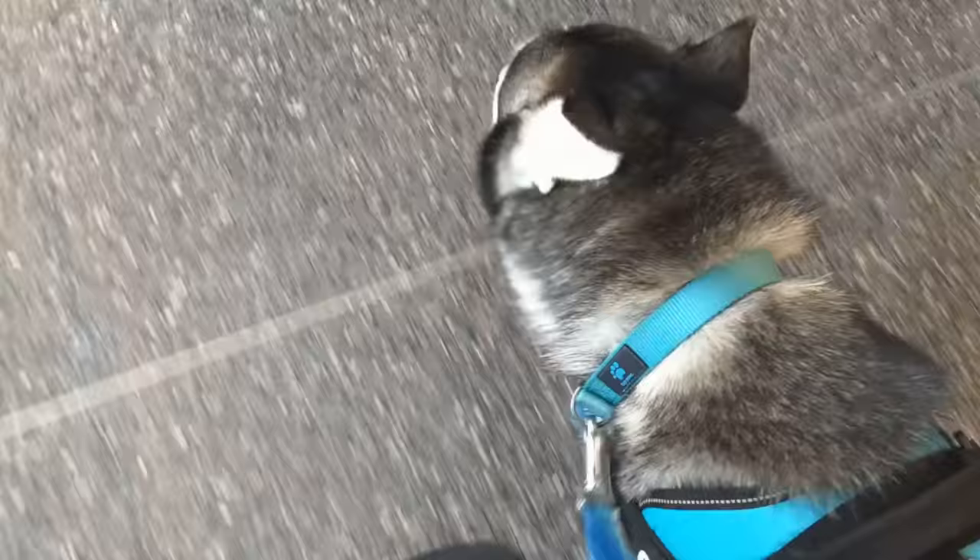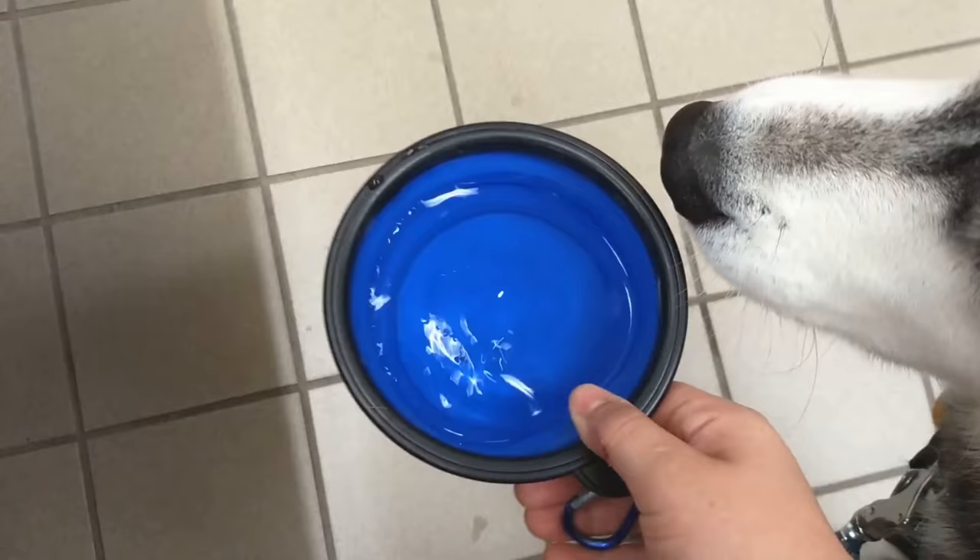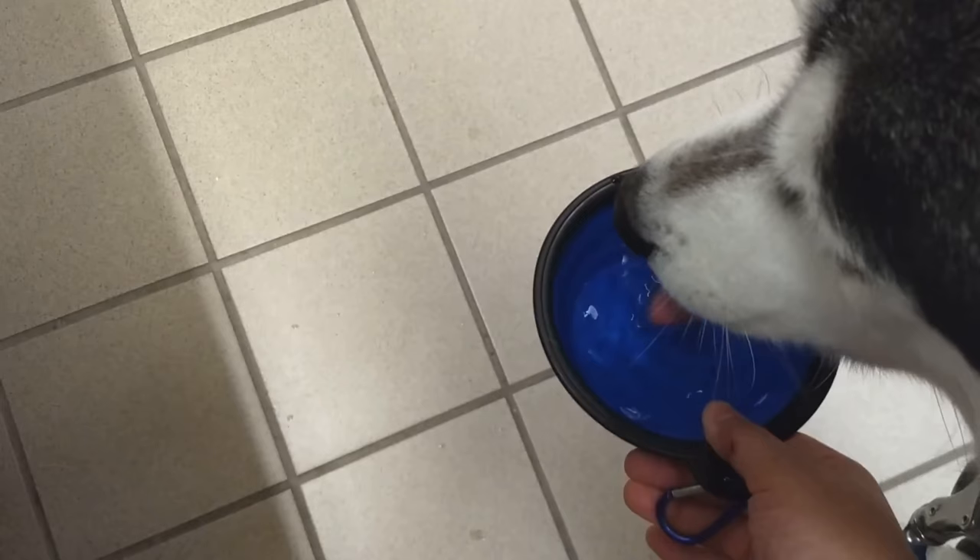Now in my last video I did have someone comment about Dexter's ears being back when he walks. This is a completely normal thing for him. You guys can't see it in these videos since I don't have someone filming me, but his ears are back, but his tail is in a relaxed curled position. So he's not stressed — it's more of a focus thing for him, since I'm behind him, he has his ears back to listen.